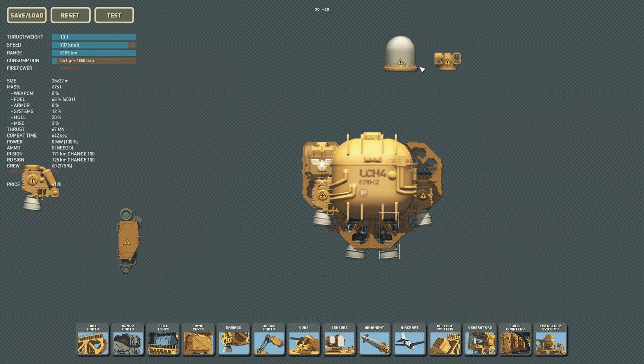We're currently looking at 907 kilometers per hour, which is incredibly fast — that's going to go down once we mount everything. I want to put some hull pieces along the top, first to make sure power flows along, and second to give us a basis to build our sensors on.